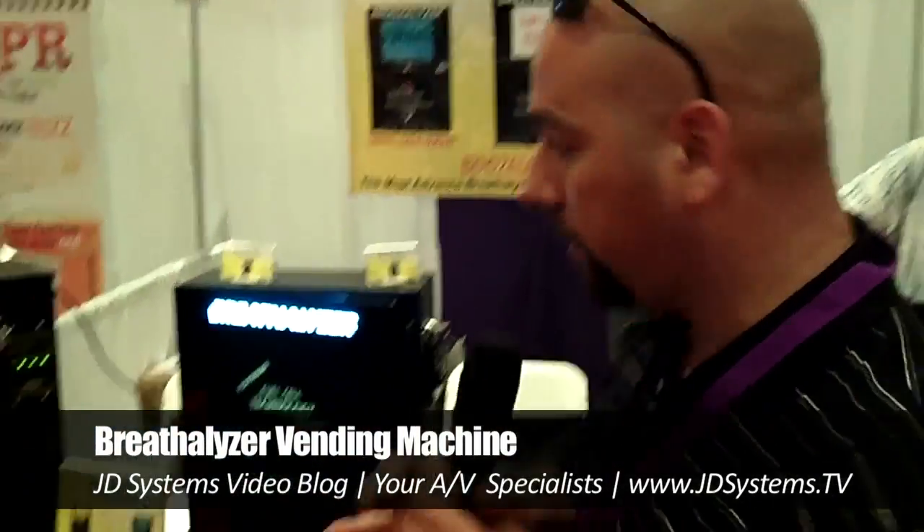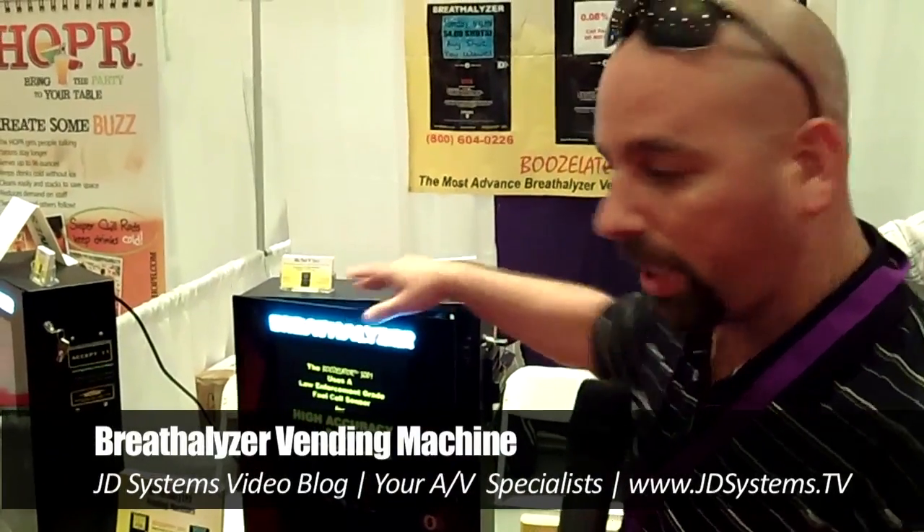I'm here live with JD Systems at the Bar and Wine Show at the Javits Center in New York City. I am with Blow Dad and Sons and we have the Boozlater 3001 breathalyzer vending machine.